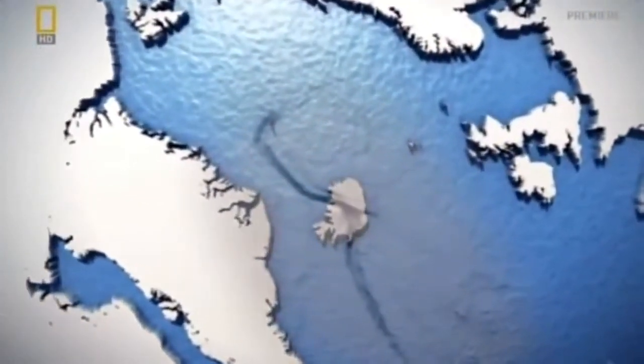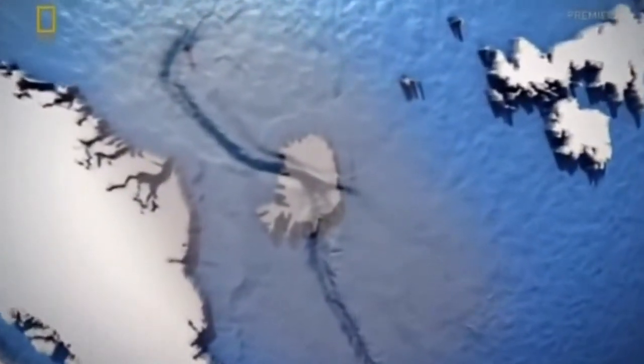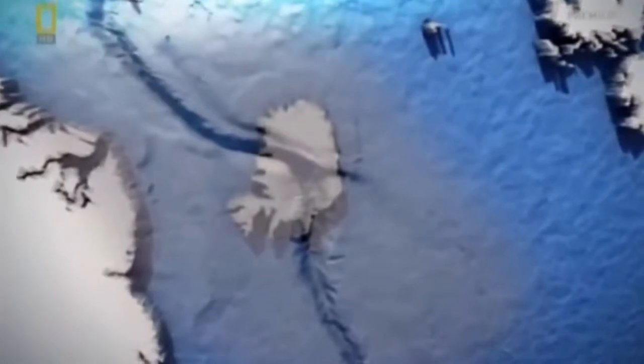Sitting directly on top of the Mid-Atlantic Ridge where two vast plates are pulling away from each other, Iceland is one of the most volcanic places on Earth.